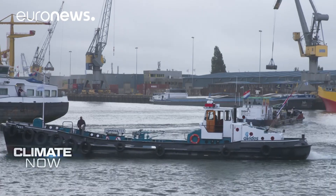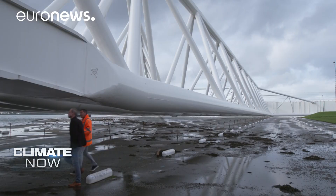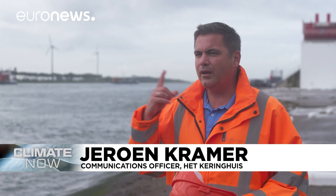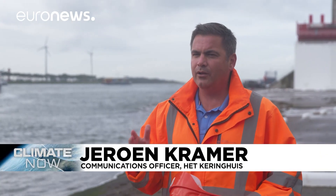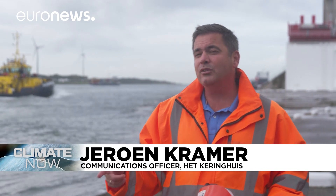The Dutch believe their barrier is good enough until at least mid-century. As sea level rise accelerates, you have to ask: are they ever afraid? It's not fear of the water — it's calculating what water can do. We know what it can do, so there's a lot of respect for water. But we are very proud to say Dutch people fight against water, but also work together with nature to make sure we can do everything right in the future.